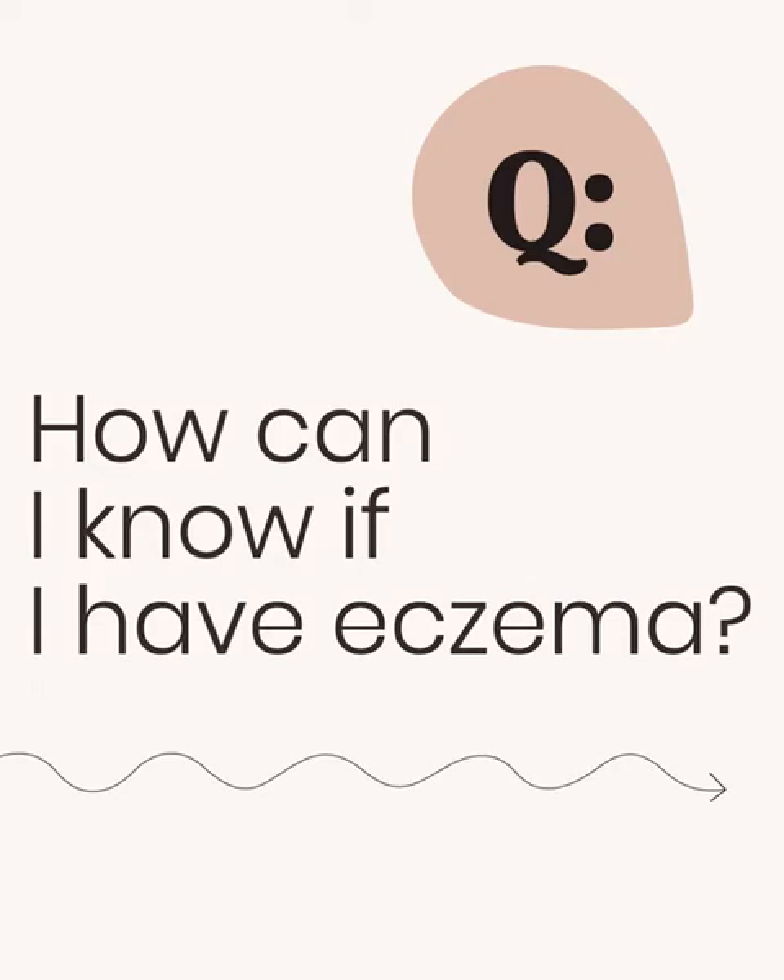How can I know if I have eczema? In order to know if you have atopic dermatitis or atopic eczema, the best thing is to present to your doctor, because it can be recognized as having a pattern that we usually see with our eyes. That pattern is something that you have to train to recognize as physicians, but your doctor will ask you questions that can help to support the diagnosis.